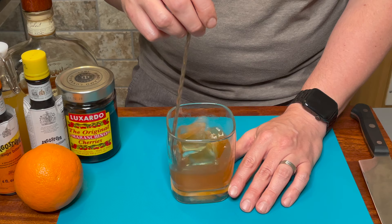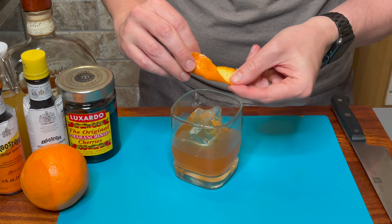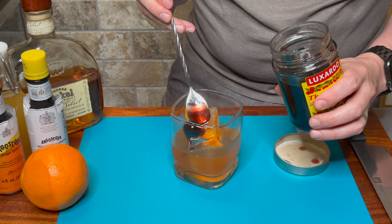To garnish, slice off an orange peel being careful to avoid the white pith, and squeeze the peel over the glass to release the oil. We can then add the peel as well as a cocktail cherry — or two cherries — and just like that we have the caramel corn old-fashioned.